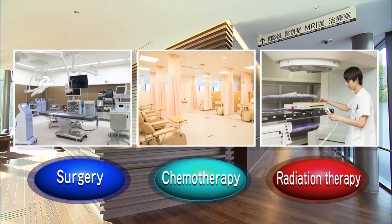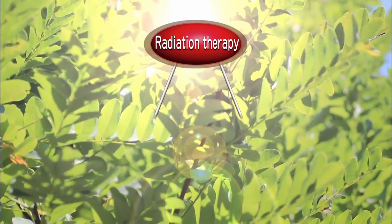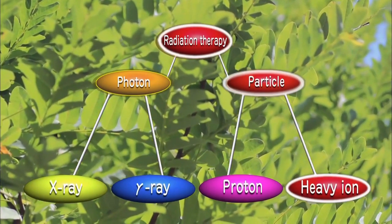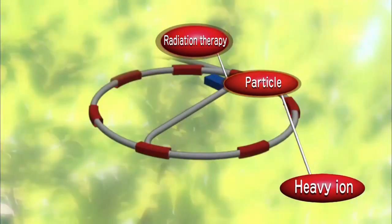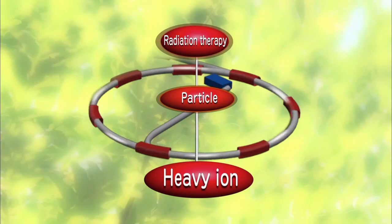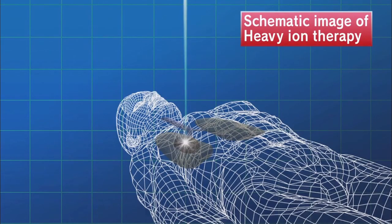Many types of treatments have been developed over the years in the battle against cancer. Heavy ion therapy is a form of radiation therapy. With cutting-edge heavy ion therapy, carbon ions are accelerated to approximately 70% the speed of light by an accelerator, and directed precisely towards the tumor.